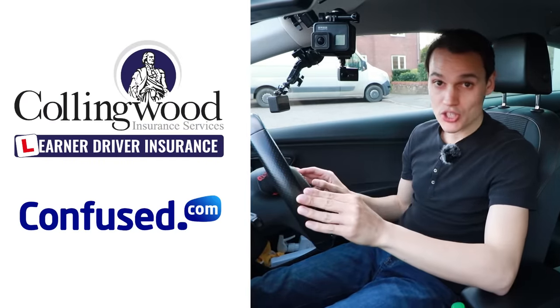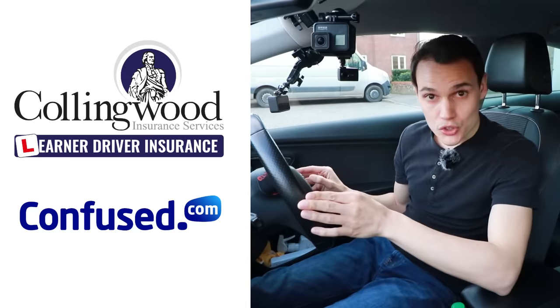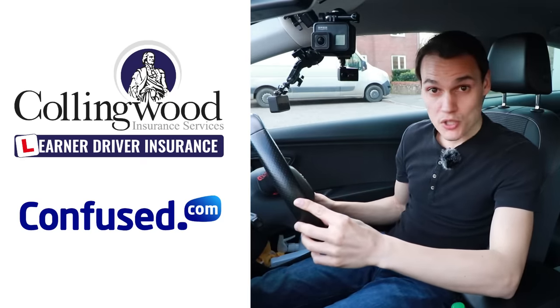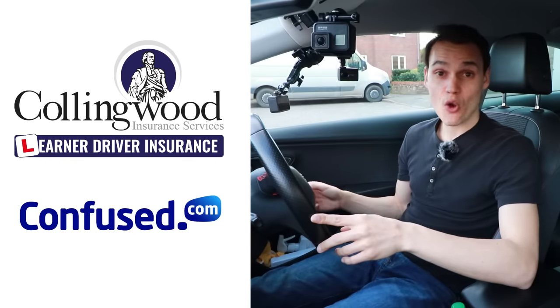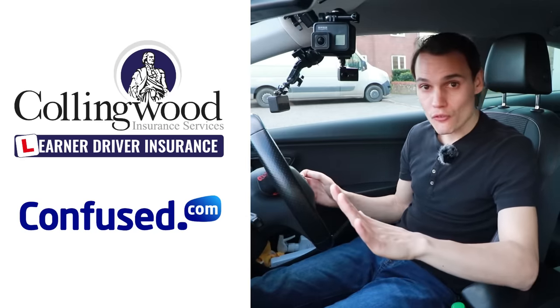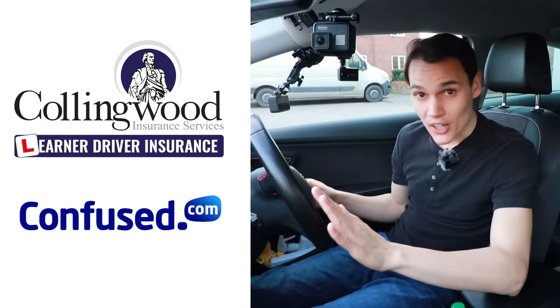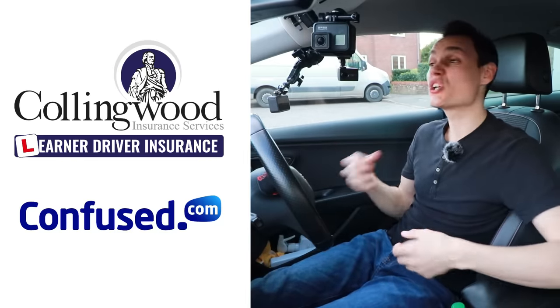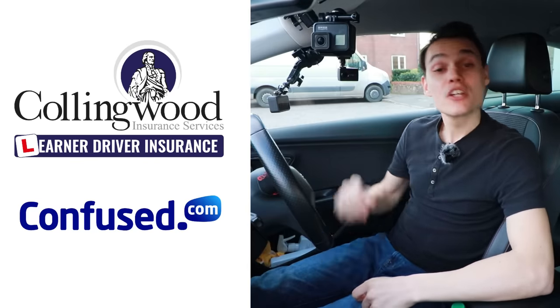I hope this video helps — if it does, please give it a thumbs up. Check out Conningwood and Confused in the description if you're looking for car insurance. If you're learning to drive and want to insure yourself on somebody else's car, Conningwood lets you do so without affecting the owner's policy, with up to 35% off and a £20 Amazon gift card via the link. For your own car, check out Confused.com — fill out one quote form and get multiple quotes back from different insurers to compare. Subscribe to get future videos, and until the next one, cheerio.